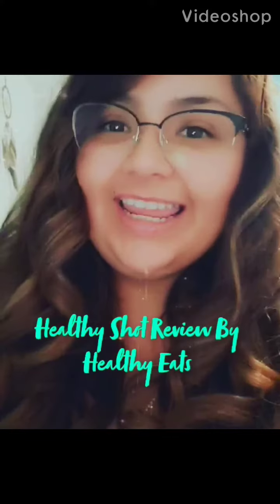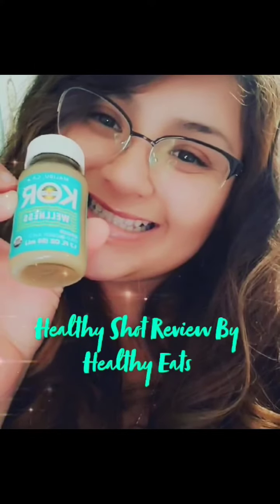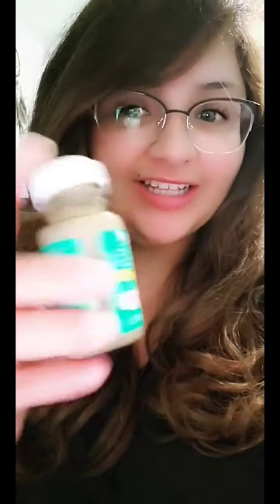Happy Friday everybody! Today I'm going to be reviewing this shot because it's Friday! So today I'm reviewing this Core Wellness Ginger shot. I got this at Sprouts, I believe. You can probably get it at Save Mart, Whole Foods, or any specialty wellness stores.